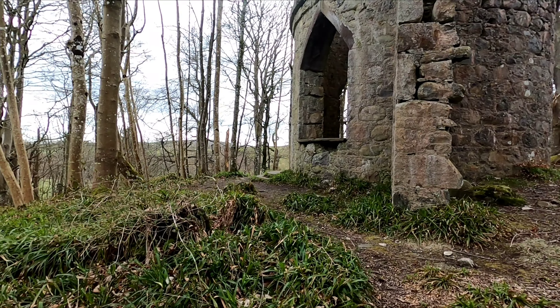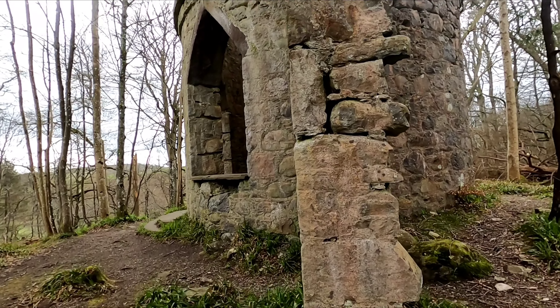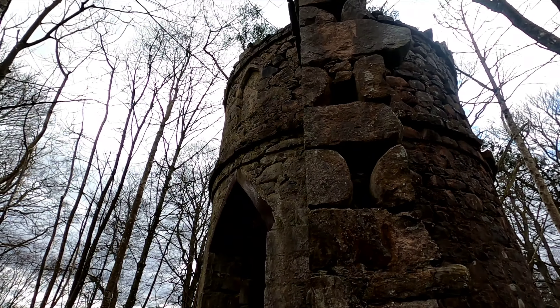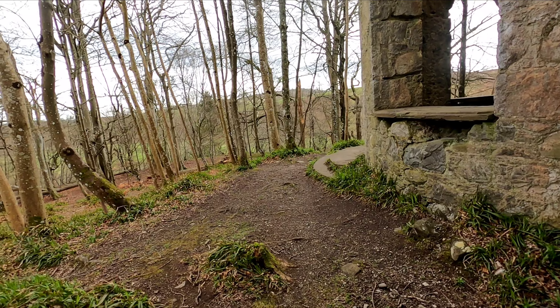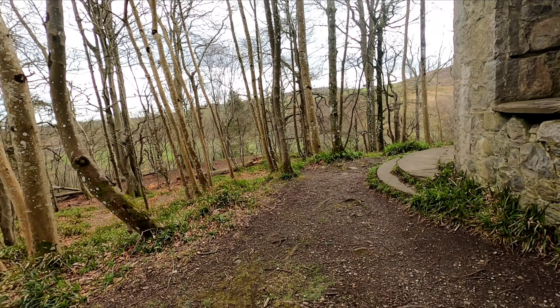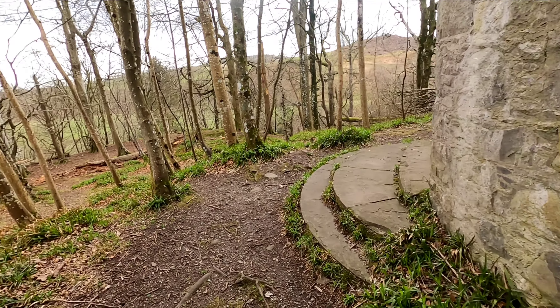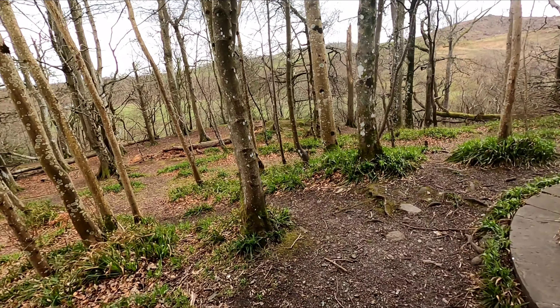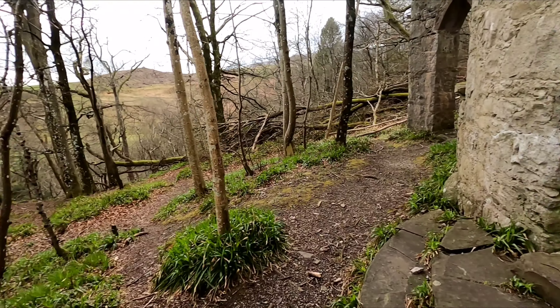Sorry about that guys, my bearing shoe fell off. I need to sort them out there. But here's the tower here guys.